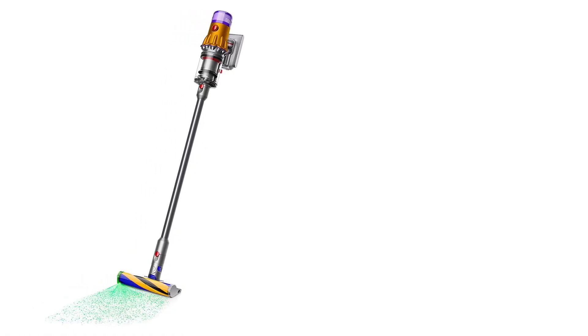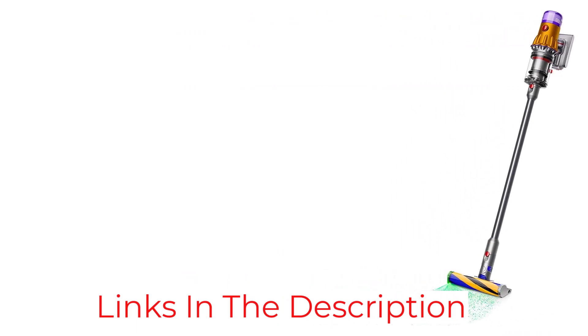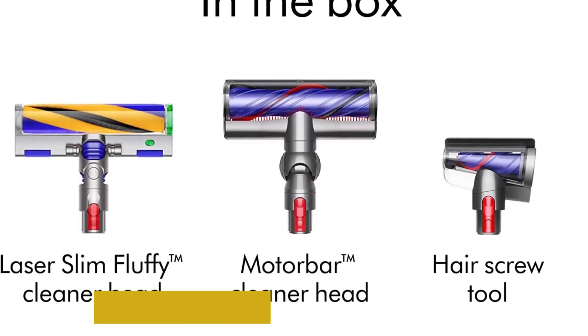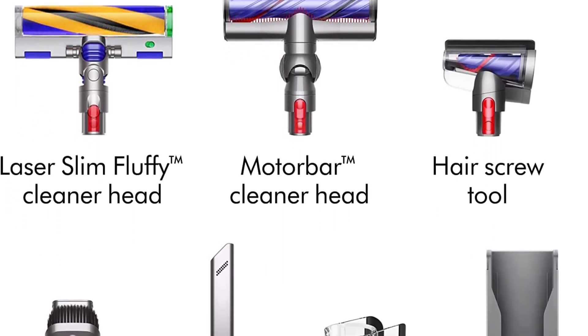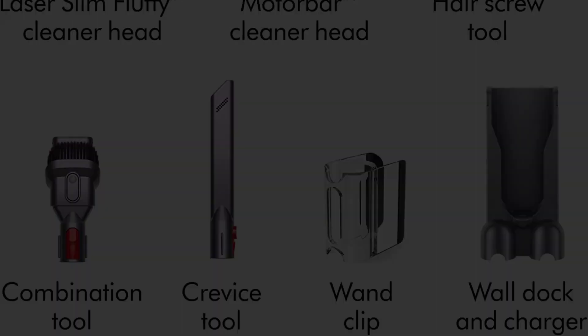It can run for up to an hour on a single charge, which is pretty long for a vacuum like this. It works very well on bare floors and does a good job of picking up dirt on both low-pile and high-pile carpet. Unfortunately, the dirt compartment is very small, so it needs to be emptied often.